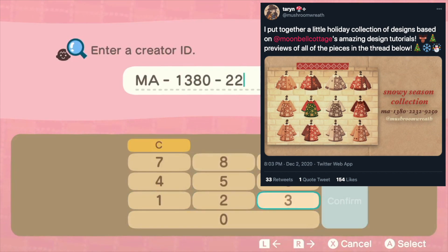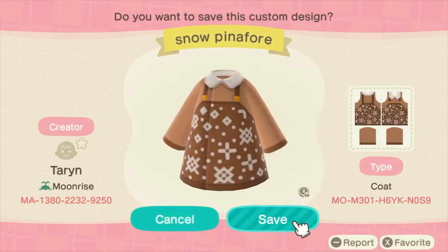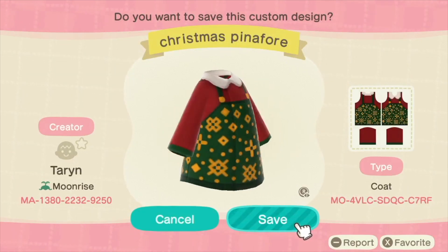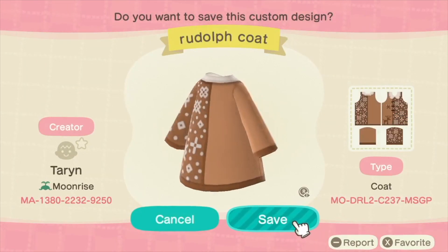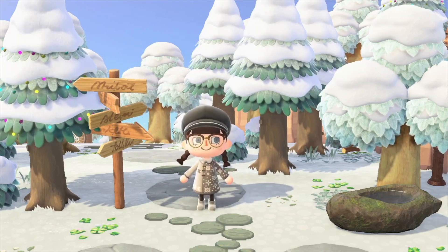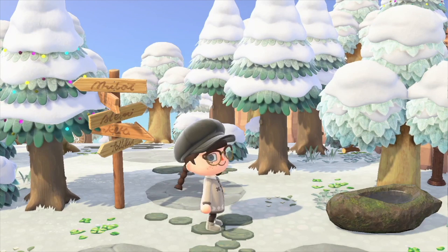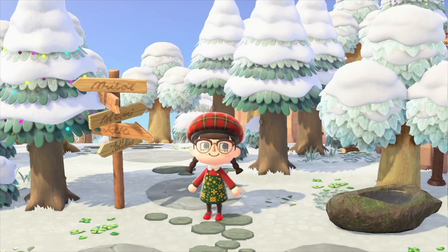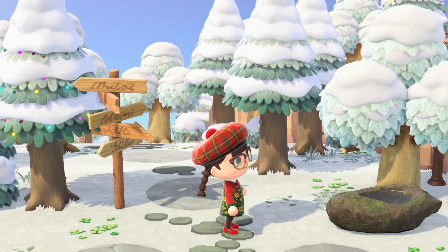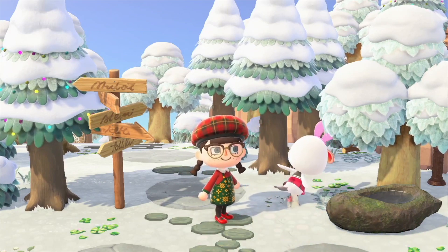The next creator is Taryn, also known as @mushroomwreath on Twitter, and she has a winter collection I'm going to be trying out. Unfortunately I'm only trying two of her items, but one of them is in my top three favorites. The first item is this gray, snowy-looking jacket. The next item is the one in my top three — I just love how colorful, Christmassy, and jolly it looks, and it looks like Piper loves it too!